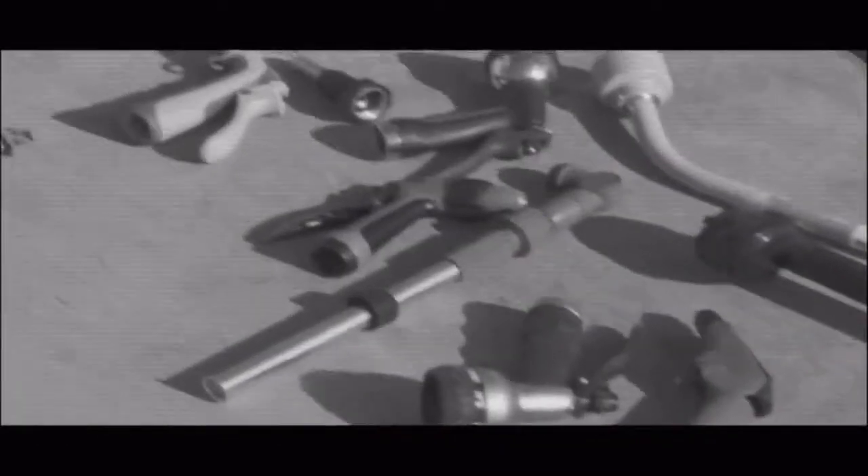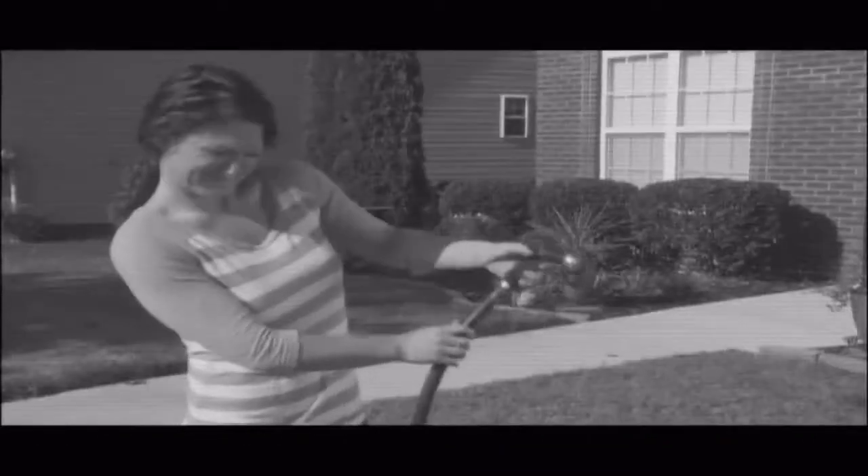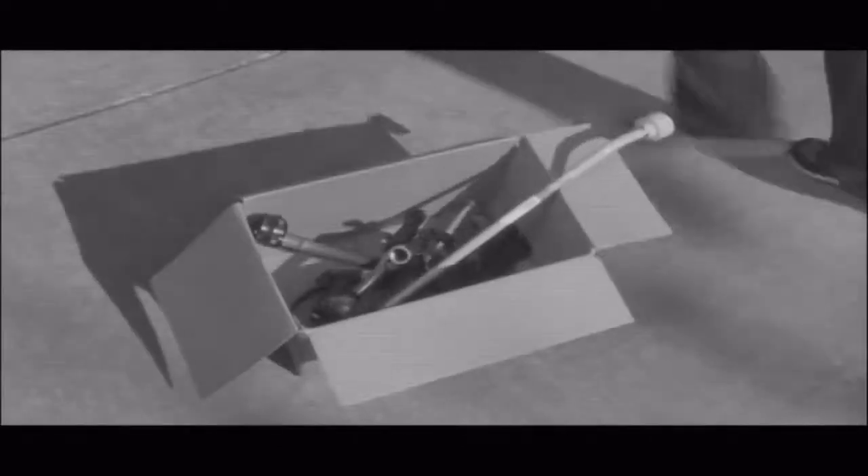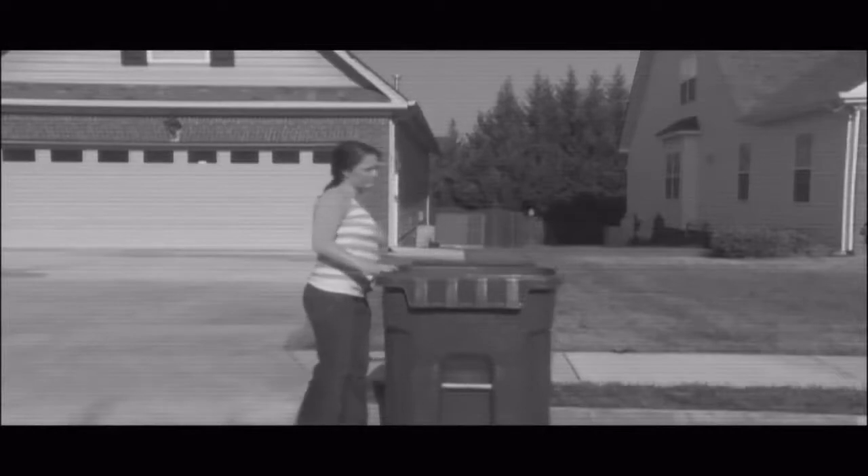Are you tired of throwing away money year after year, season after season, on leaky sprayers and wands? Sick of dragging out those noisy and expensive pressure washers? Through with getting hosed by empty promises and plastic junk?